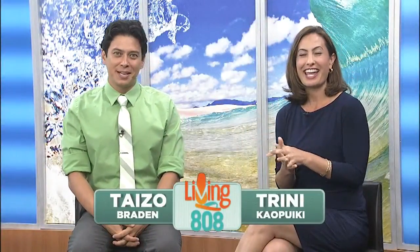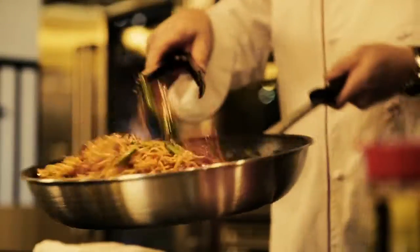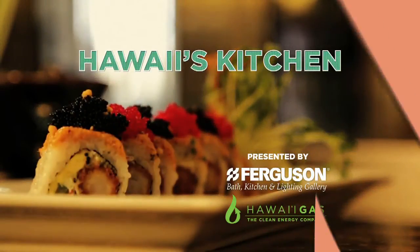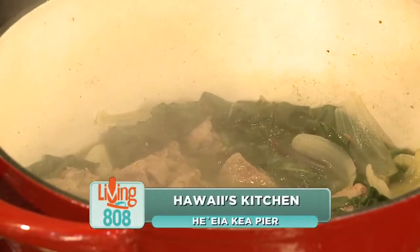Okay, it's that time. Yes, it is. We're heading back to Hawaii's Kitchen with the folks from Hei'iake Up Here. The stew is almost done and I get to dig in. We are back here at Ferguson Showroom with the guys from Hei'iake Up Here.